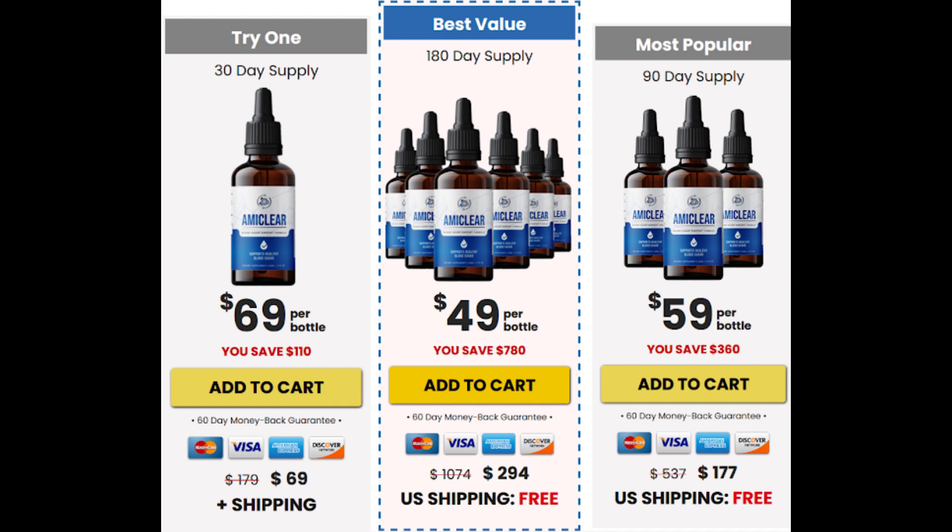I wanted to record this video first to tell you to be careful with the website you are going to buy AmiClear, and also, if you do buy the product, do the exact treatment — take it seriously. Remember to keep in mind that your results will be very different from any other person because your organism acts in a very unique way. I really hope this video helped you and I also hope that AmiClear actually helps you a lot to improve your life and enjoy the many other benefits that this product promotes.